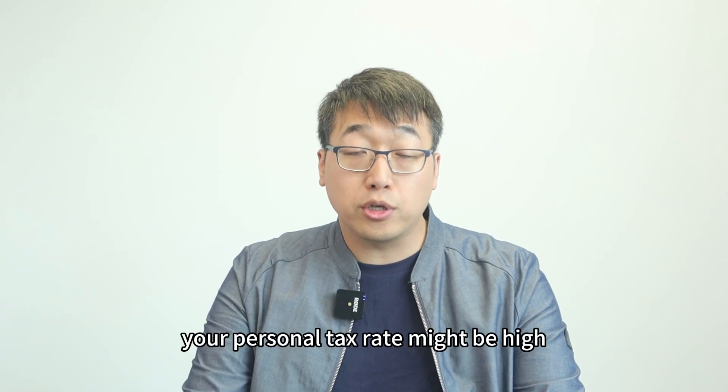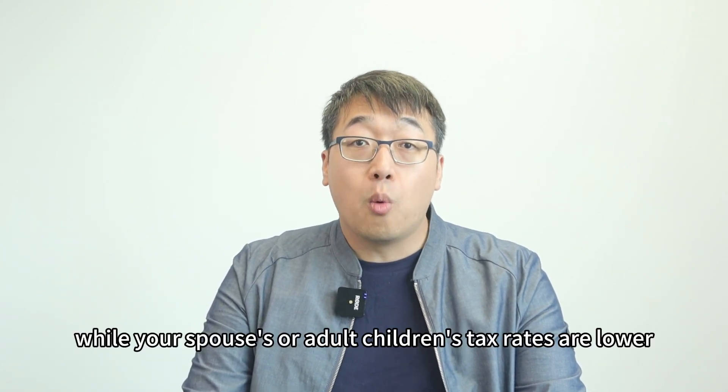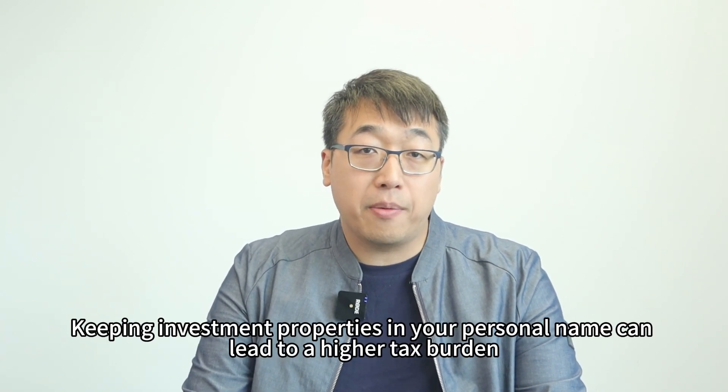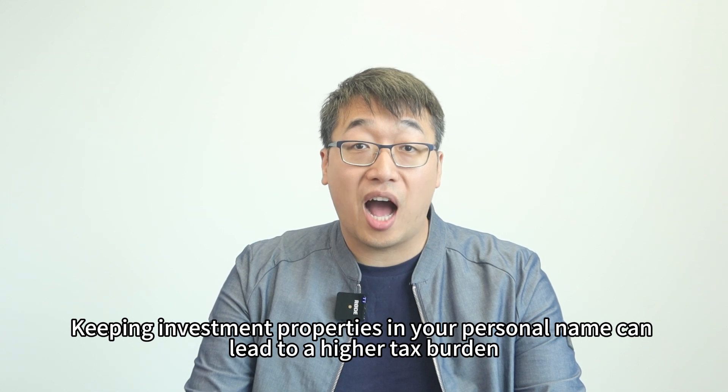Alternatively, your personal tax rate may be high, while your spouse's or your adult child's tax rate is lower. Keeping the investment property in your personal name can lead to a higher tax burden.